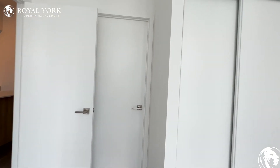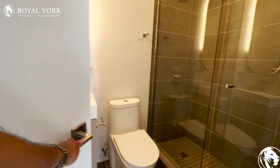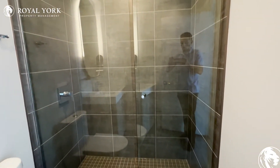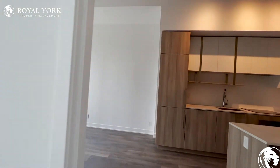And over here we have our ensuite bathroom with a nice and upgraded vanity, a similar LED mirror, and a stand-up shower stall which is fairly large with a rain showerhead. Let's check out the view as well as the balcony.